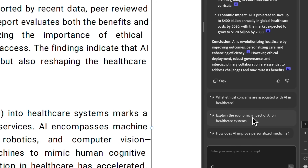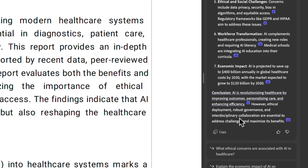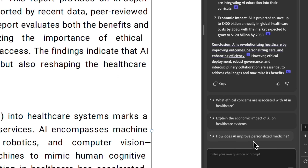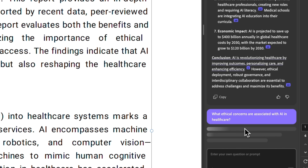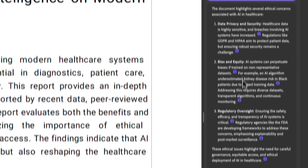The AI Assistant also suggests follow-up questions you might want to ask. For example, you can request a deeper analysis of the author's conclusions, and the Assistant will provide a detailed breakdown. This is extremely helpful when working with long reports, academic papers, or anything that requires quick comprehension.